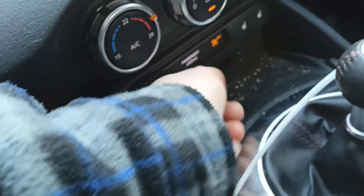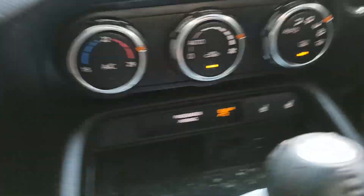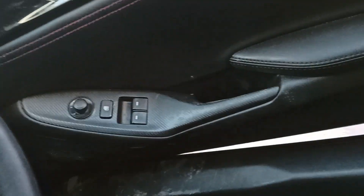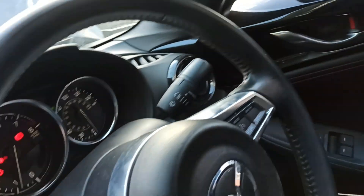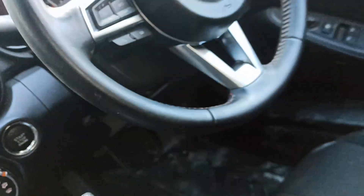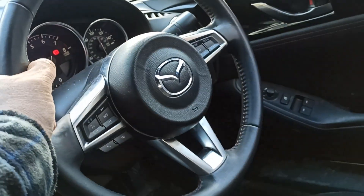USB in here. I don't know what this one is - sorry for my language. And a heated seat - wow, yeah, heated seat on that side.